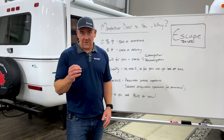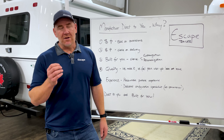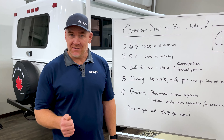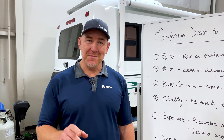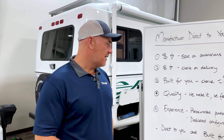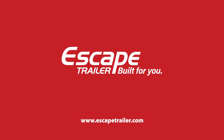In order for you to choose exactly what you want on the customization and personalization, you will work with a dedicated configuration specialist. These configuration specialists have been with us for a long time. They are not on commission, and their whole job solely is to educate you so that you can make the choices that you want for your trailer. Remember, we're Escape Trailer — direct to you, and built for you.